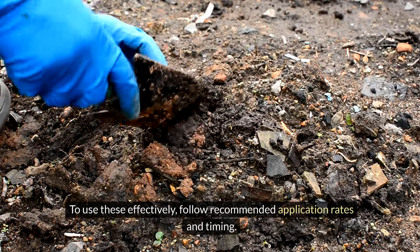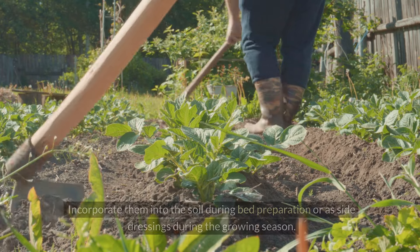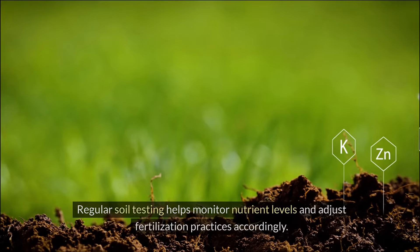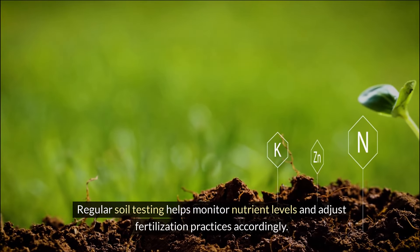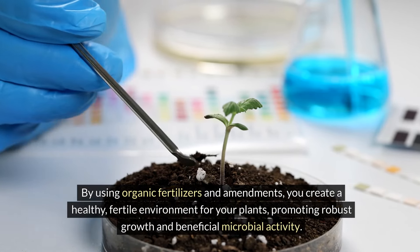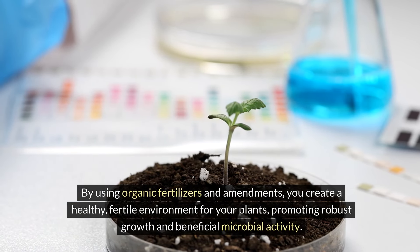To use these effectively, follow recommended application rates and timing. Incorporate them into the soil during bed preparation or as side dressings during the growing season. Regular soil testing helps monitor nutrient levels and adjust fertilization practices accordingly. By using organic fertilizers and amendments, you create a healthy, fertile environment for your plants, promoting robust growth and beneficial microbial activity.